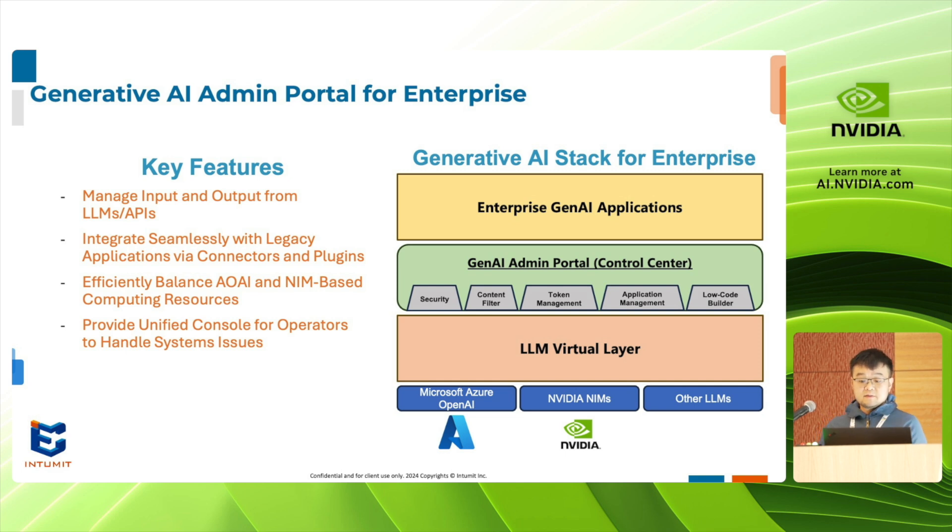As more and more companies begin to recognize the necessity and importance of AI to their business, they've needed to simultaneously contend with the needs of developing solutions that work well for their operations while keeping up with the rapid changes in the field of AI.